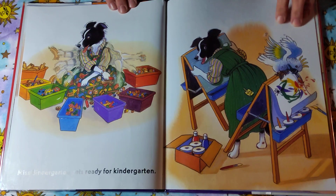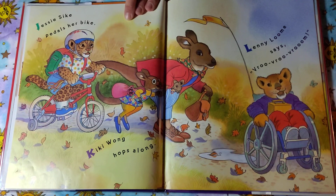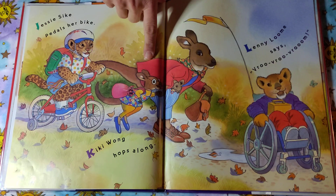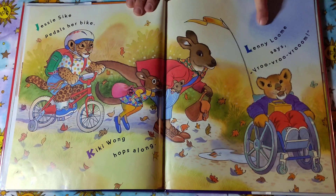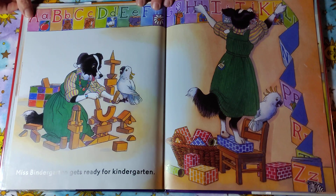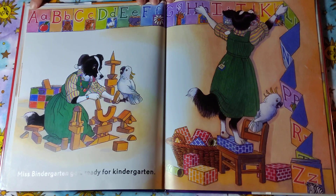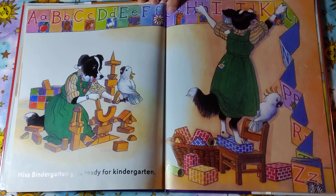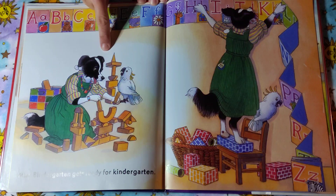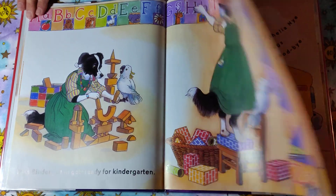Silly bird — look at your painting! Jessie Sike pedals her bike. Kiki Wong hops along. Lenny Lowe says, vroom, vroom, vroom. Miss Bendergarden gets ready for kindergarten. My goodness, look — she has put up the alphabet in her room, and look at all the wooden blocks she has. Looks like a lot of fun in Miss Bendergarden's room.